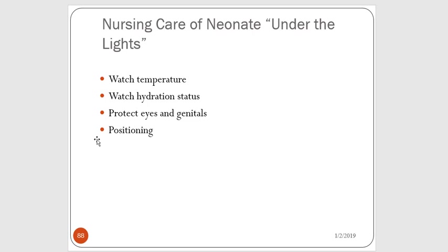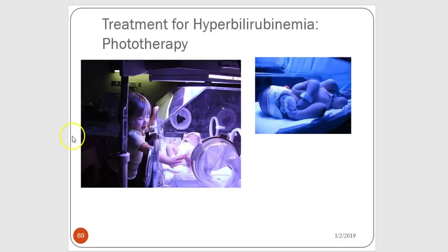When caring for a baby under bilirubin lights, you want to watch the baby's temperature and hydration status, and make sure they're eating. We protect their eyes and genitalia, and just like an adult, we still turn them every two hours. The image shows a little girl meeting her baby sister under the bilirubin lights — it's important for families to know they can still bond with their baby. The baby wears a little eye mask to protect the eyes, and a diaper to protect the genitalia. Some facilities use special thinner bilirubin diapers to allow more light exposure, but most use normal newborn diapers.